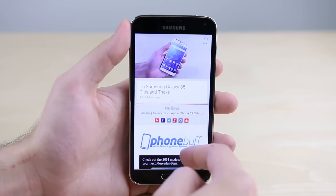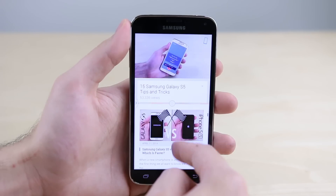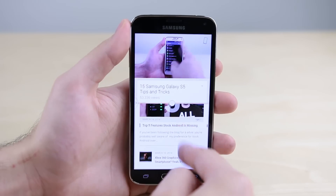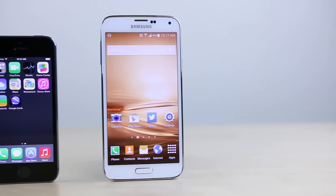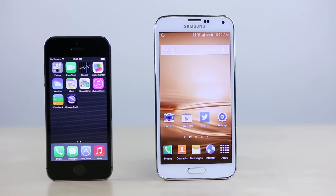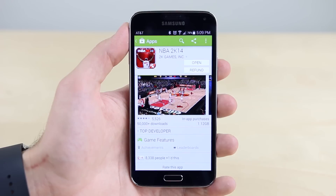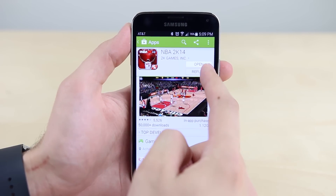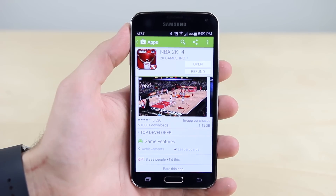Reason number twenty: speaking of multitasking, on the Galaxy S5 you can take advantage of all that extra screen real estate with Multi Window, which lets you use two apps on the screen at the same time for the ultimate multitasking experience. Twenty-one: while the App Store on the iPhone 5S has advantages of its own, the Play Store on the Galaxy S5 has the advantage of offering a 15-minute return policy for paid apps, so you won't end up paying for an app that doesn't live up to the hype.